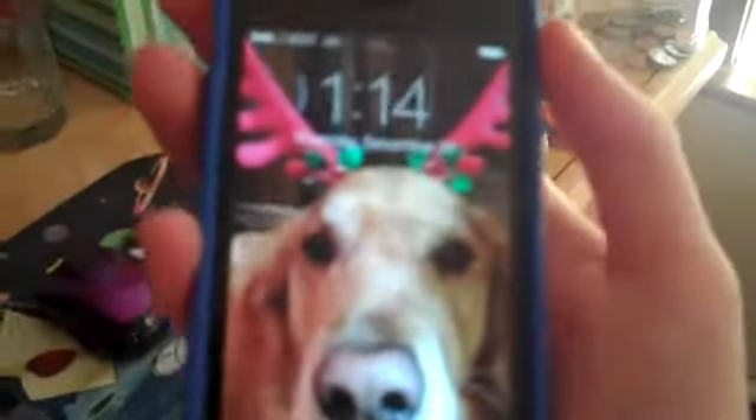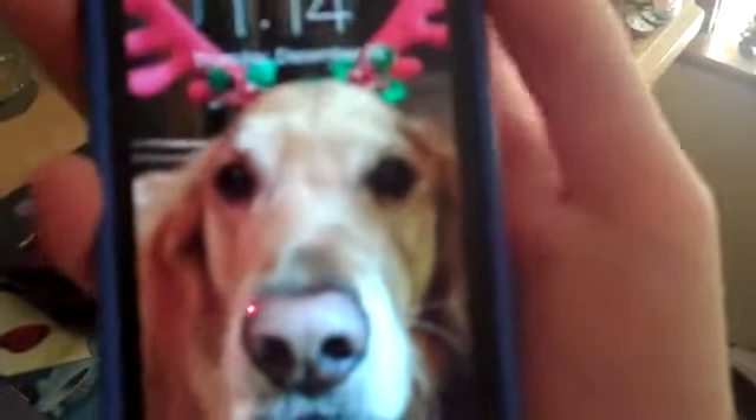Last but not least, I saved this for last because I'm really happy about it — I got an iPhone 5c! I got the pink one. If I turn it on, you can see my wallpaper is a photo of my dog. I'm so happy I got an iPhone for Christmas.